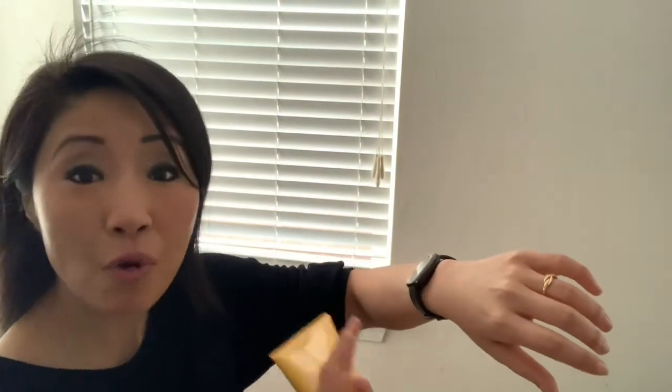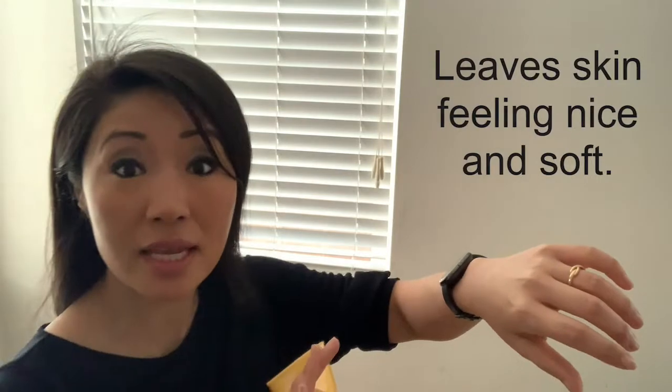Here's a quick demo. As you can see, the formula is creamy and it feels very good on the skin. And with just a few rubs, it's already gone. And because the formula is so luscious, my skin feels really good and moisturized.